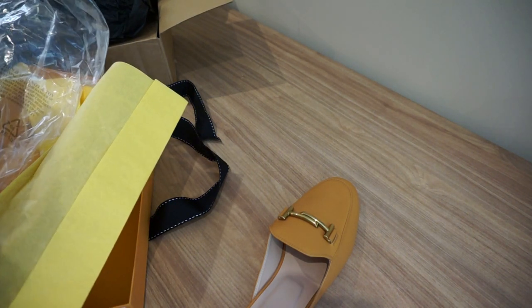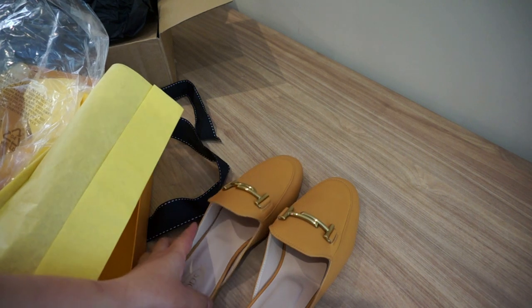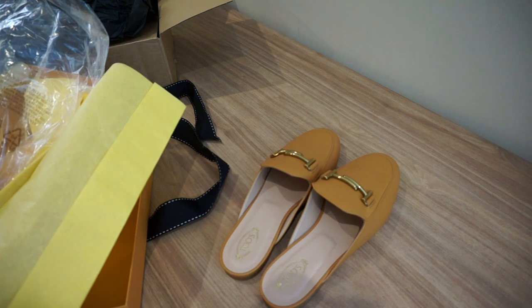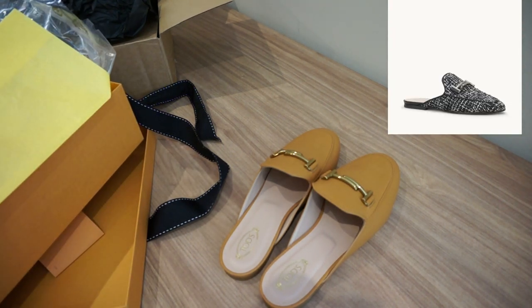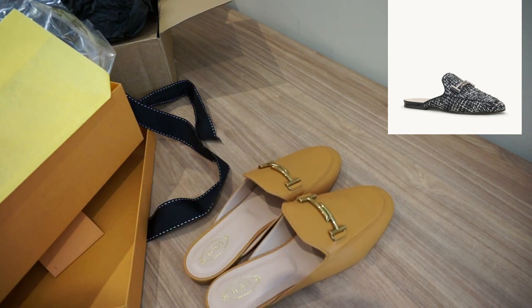Now I also want to buy the black one — there is one in the new collection which is not leather, it's like fabric, but it's really nice. I had similar ones from Zara but they got old and they're not nice anymore, but this Tod's one does look really nice.